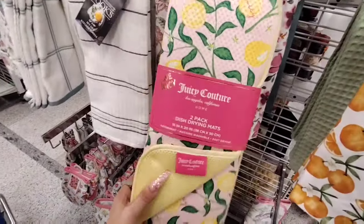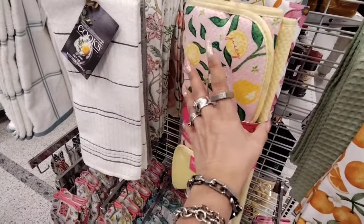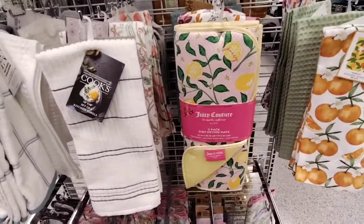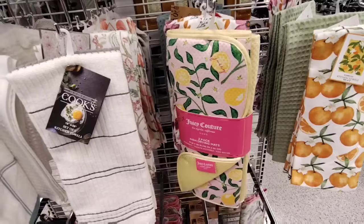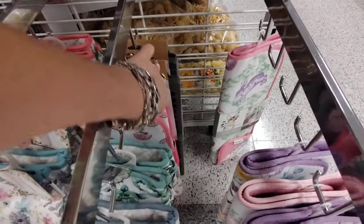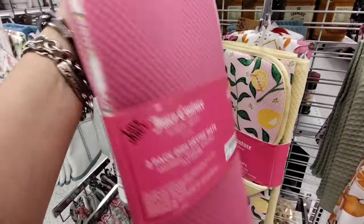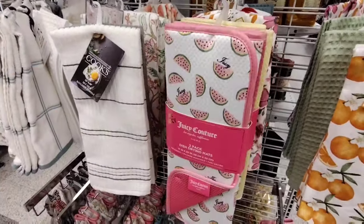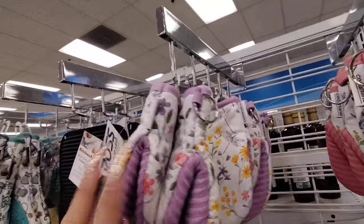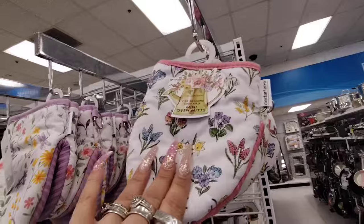They also have Juicy Couture 2-pack drying mats — these are $9.99. You get the lemon one against the pink, and then you get the yellow. I didn't even know they had made Juicy Couture drying mats. I like those as well. They also have it in the watermelon — I thought that was really nice. You get the pink, and again these are $6.99. It's a good deal because you do get two of them. And then they also have these oven mitts — these are $5.99 for the butterflies, and then for the floral, $5.99. That's not a bad deal either.